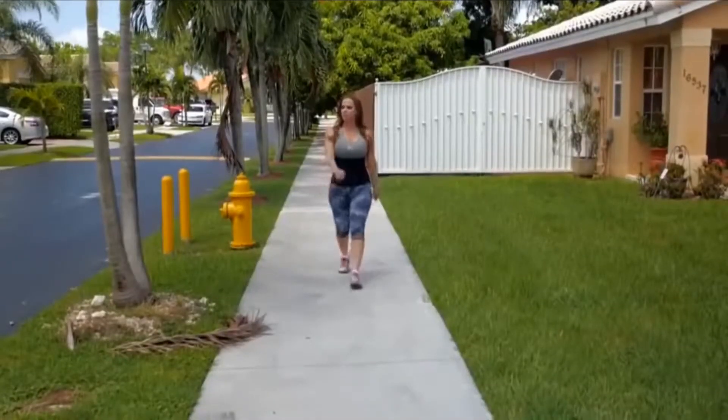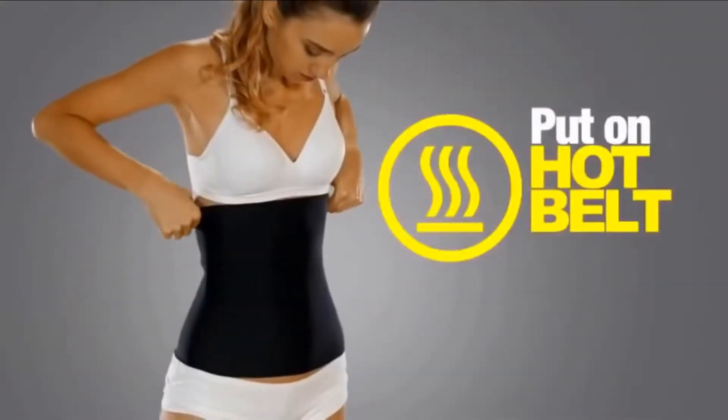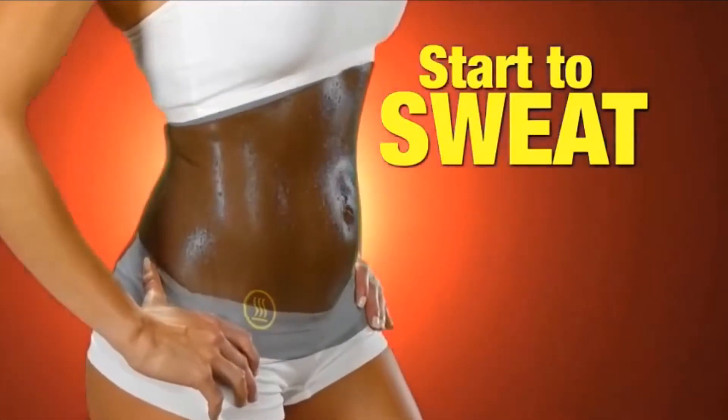The Hot Belt compresses you, it forms you, you sweat tremendously, and you feel the calories burn. Just slip on your Hot Belt and start to sweat right where your body needs it the most.